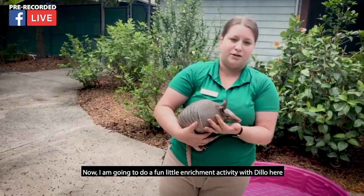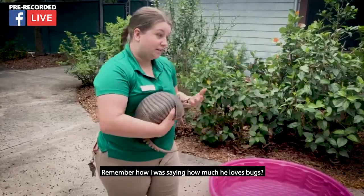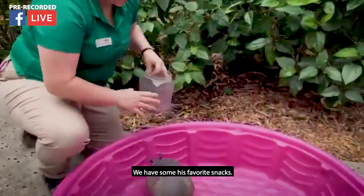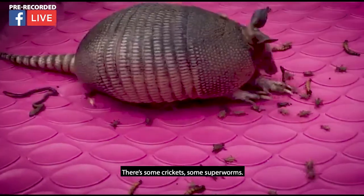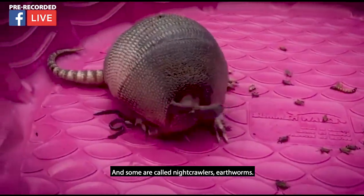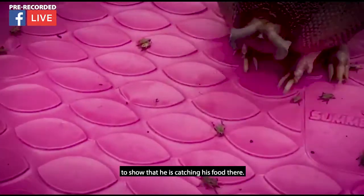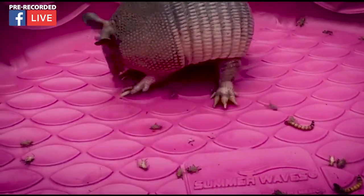I'm going to do a fun little enrichment activity with Dillo so you can see how he eats. Remember I was saying how much he loves bugs? I'm going to prove it to you. I'm going to put him in this pool — we have some of his favorite snacks. He's going to go crazy! Some crickets, super worms, and what are called night crawlers or earthworms. Give a thumbs up when you see him catching his food!